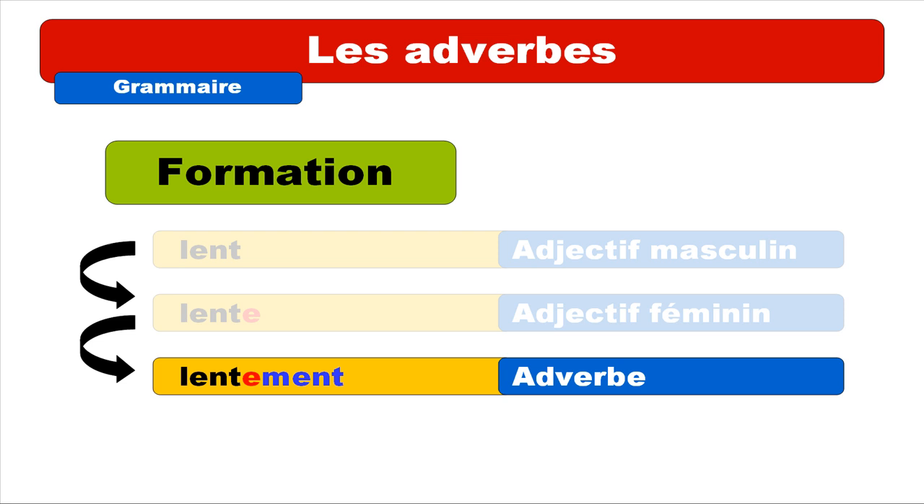Repeat: LENTEMENT. Usually in French we don't really pronounce the E between T and M, so we get this pronunciation: LENTEMENT. Repeat: LENTEMENT.